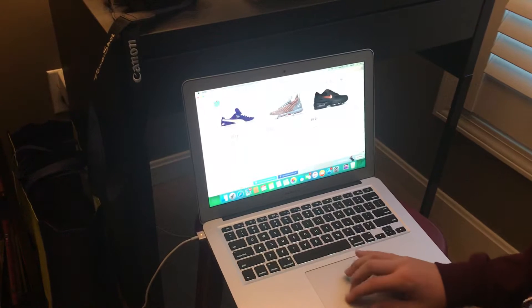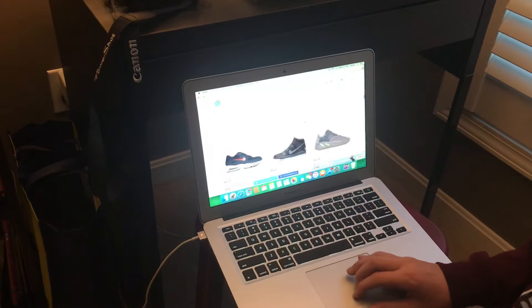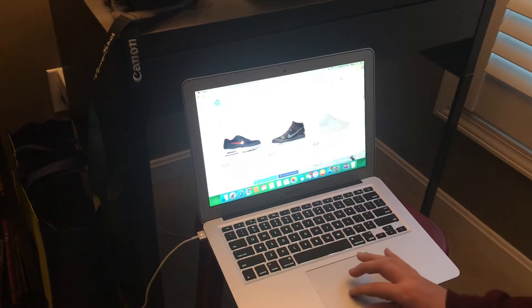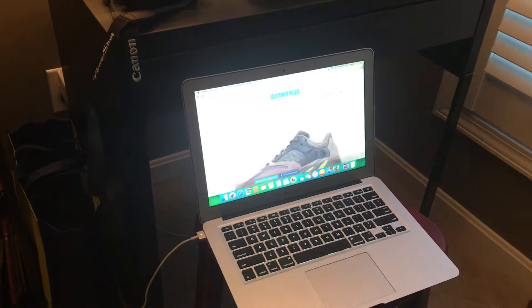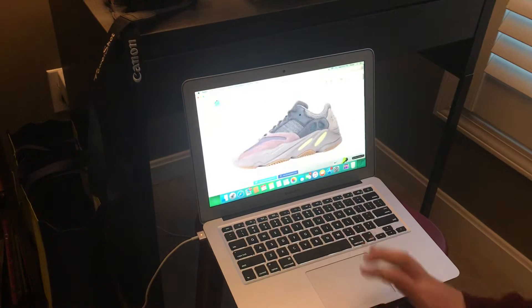We got the Nike LeBron 16s — I think that's a pretty cool colorway. This is the most hyped shoe around October, right here.